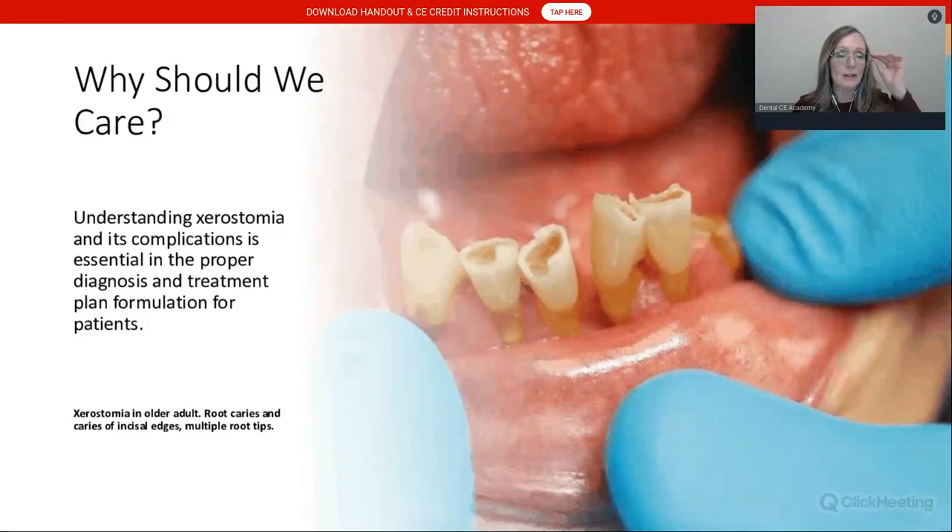So why do we need to care about xerostomia? Understanding this condition and its complications is essential in formulating a successful diagnosis and treatment plan. In this photo, you can see decay on the incisal edges and roots, root tips, a very dry-looking tongue that is red, fissured, and cracked, and dry-looking lips. It's unusual to see decay on the incisal edges, because saliva normally helps the oral cavity be somewhat self-cleansing.